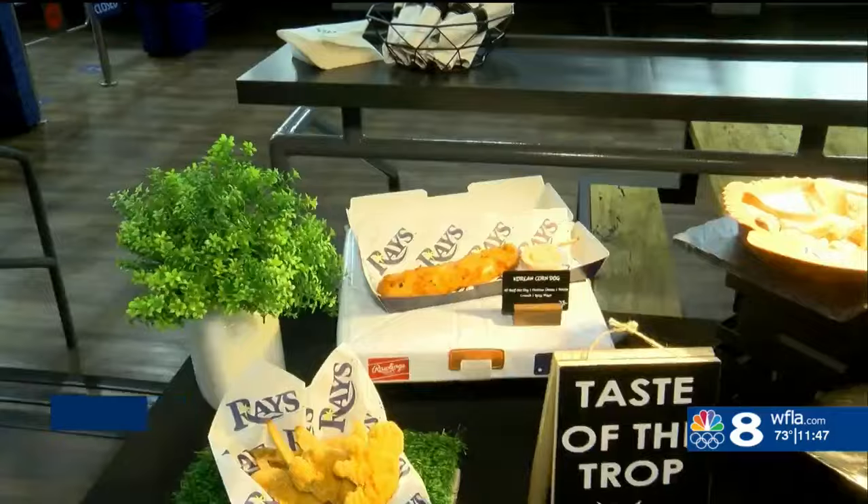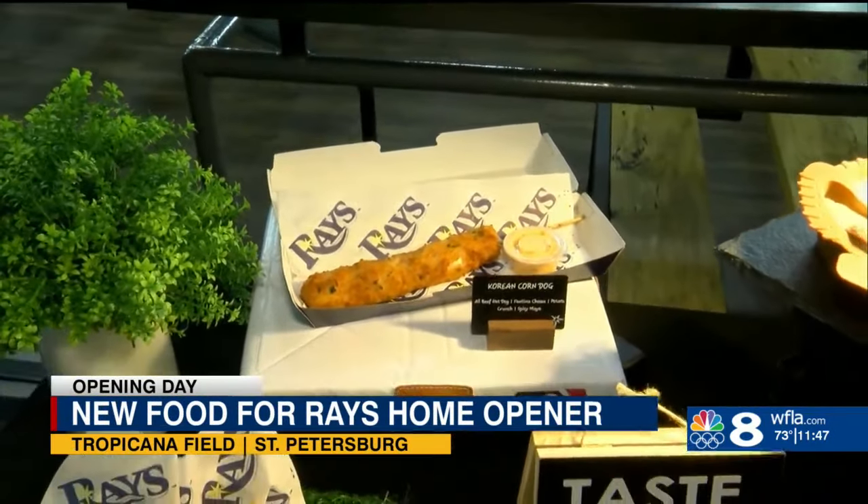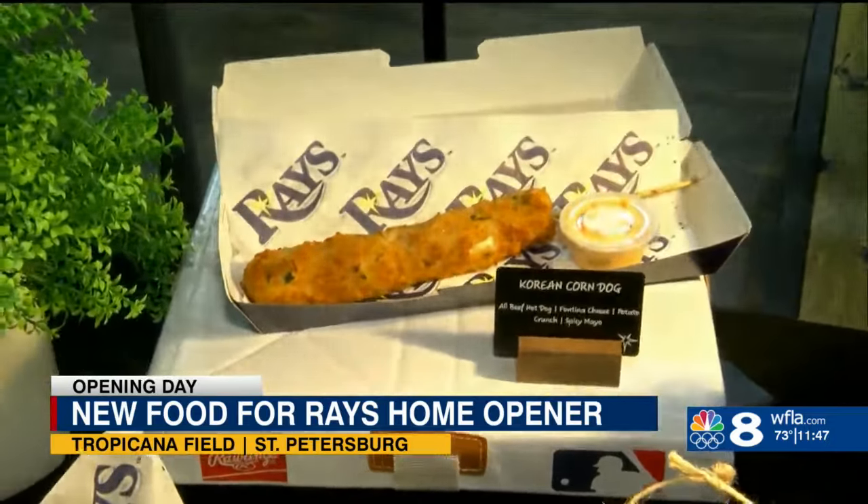Good morning, thanks for having us. Every year we try to launch something different for our fans. Starting over here, we have a Korean corn dog. It's available on the porch — pig and potato. It's an all-beef hot dog skewered with fontina cheese, battered and rolled in crispy potato and spicy Cheetos. It looks so good.